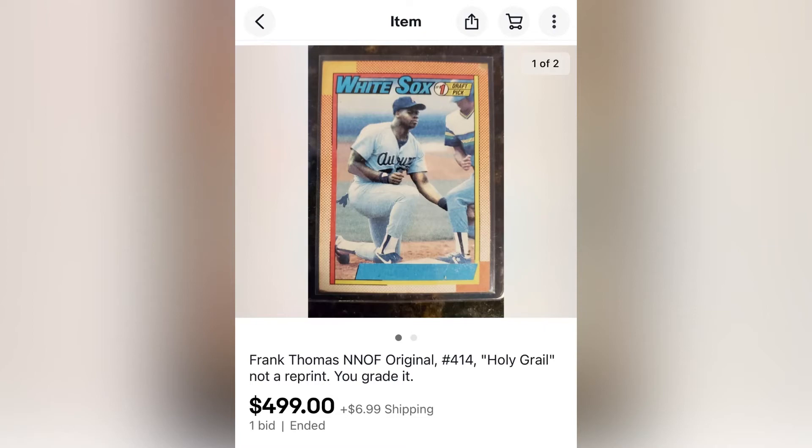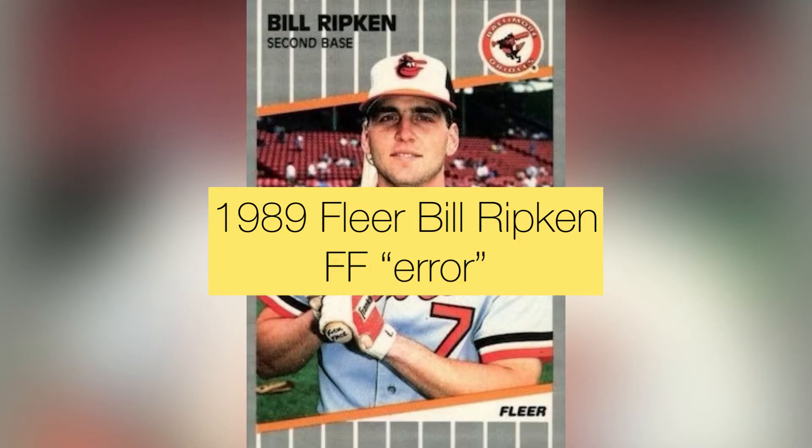Next is the Billy Ripken FF card from 1989 Fleer. It has an expletive written on the end of the bat handle. There are a lot of stories about how it originated — he's changed his story over the years. I prefer to think it was intentional because he thought it would be funny. There are many variations: the black box cover-up, the white box cover-up, the saw cut. I have the black box version but not the original. It goes for maybe 20 to 40 dollars, so it's not outrageous — I just don't have one yet.